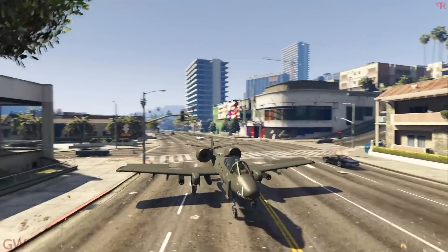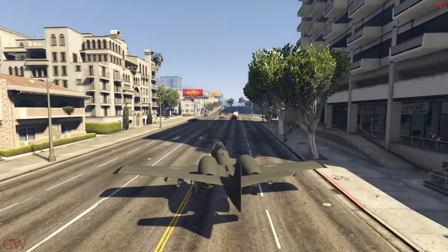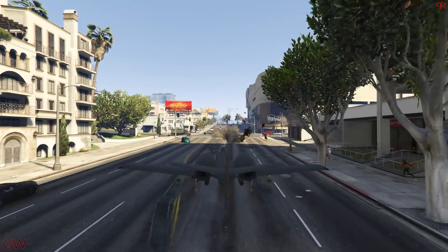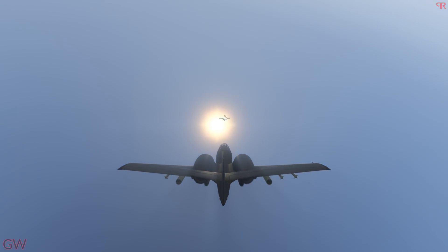It also helps while landing in tight spots, which will be greatly helpful. So if you are looking for one jet that is the best in class, then wait no more and get the B-11 Strikeforce. At number 4, we have the Akula.